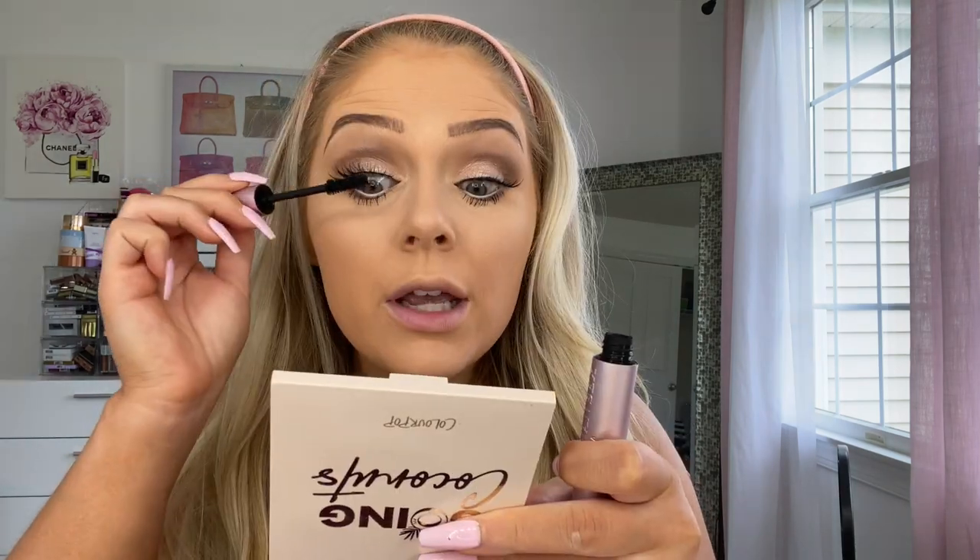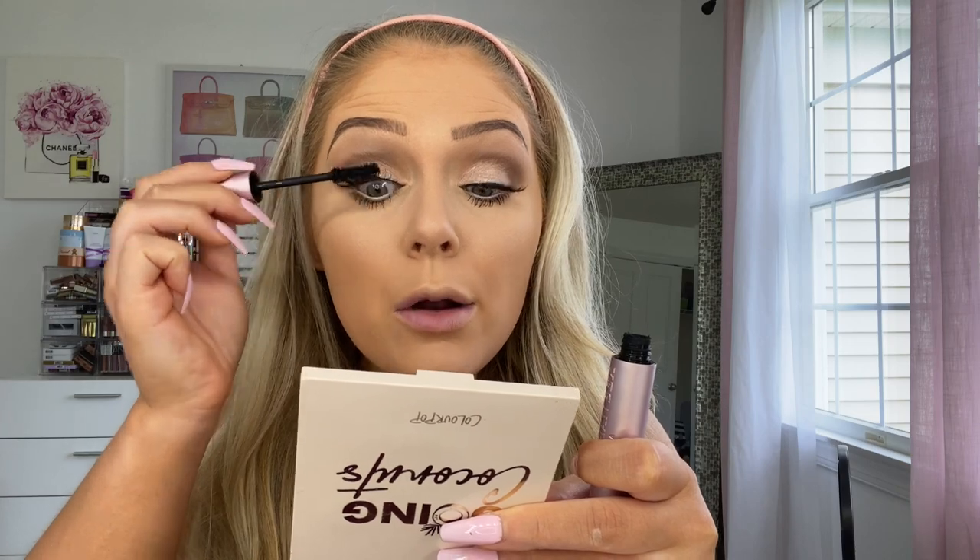I'm going in with the Salon Perfect 661 lashes today. I prefer the 663s but this is just what I have — I don't know where my 663s went, so I'll go to Walmart and get some more. This lash is not cooperating — it keeps getting stuck to the tweezer. Just hitting my lashes with some mascara to blend everything together.